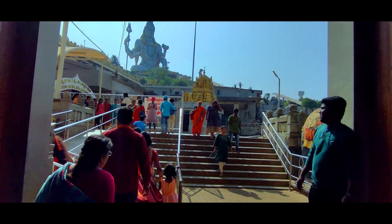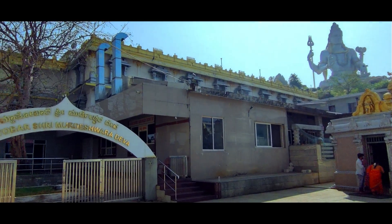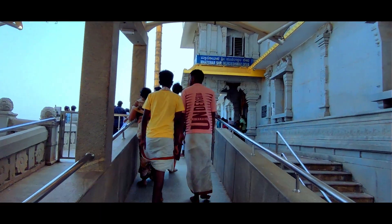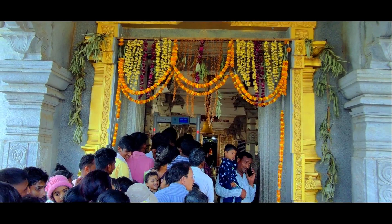The Murudeshwar Temple is open for darshan from 6 AM to 12 PM and then from 3 PM to 8:30 PM. Here, only the garbhagriha (inner sanctum) of the Murudeshwar Temple is ancient; the rest of the entire temple has been modernized.